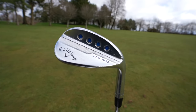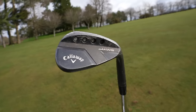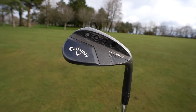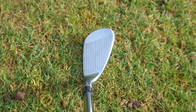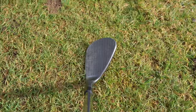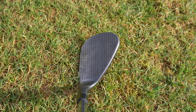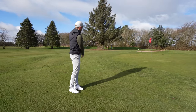For wedges, I've got the Jaws MD5 50 degree with 12 degrees of bounce as my gap wedge. Then I go up to a 58 degree Jaws Full Toe with 10 degrees of bounce. I know Callaway do have newer wedges out, but I just haven't had time to test them yet to see which ones I want. I'll probably change and update you when I do, but for the time being these seem to work just fine.